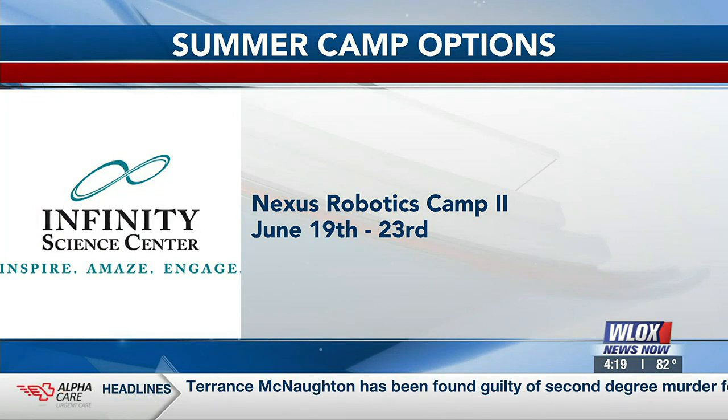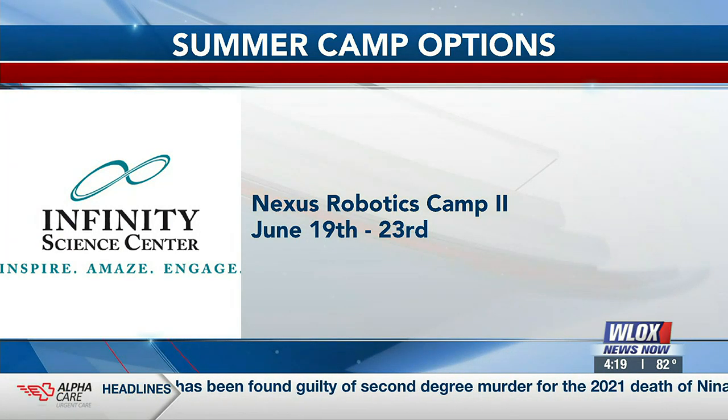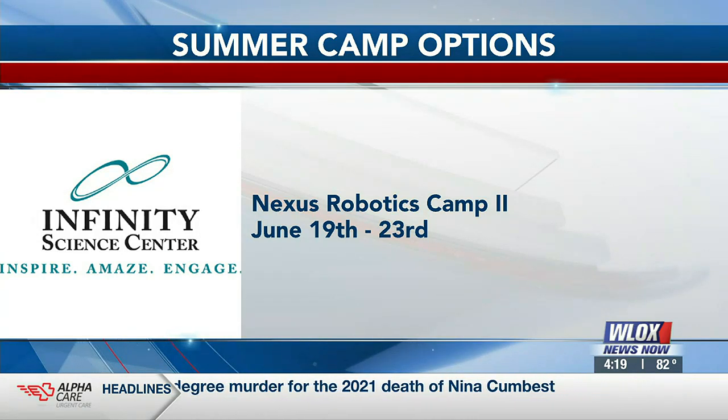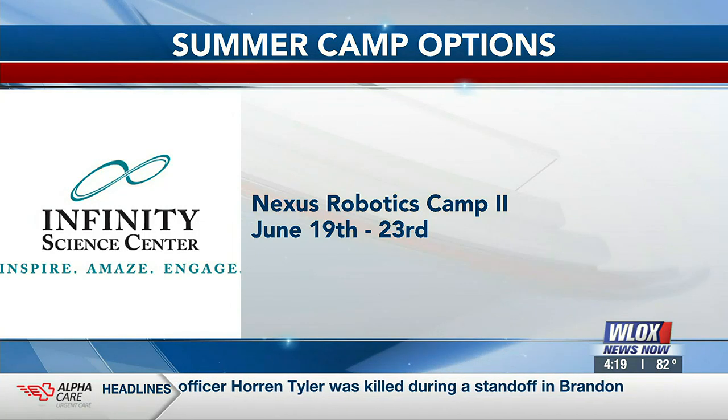As for geographic eligibility, kids don't have to be from the Gulf Coast — although they do get a lot of kids from Louisiana since they're right next door. They've even had campers come all the way from Alabama.